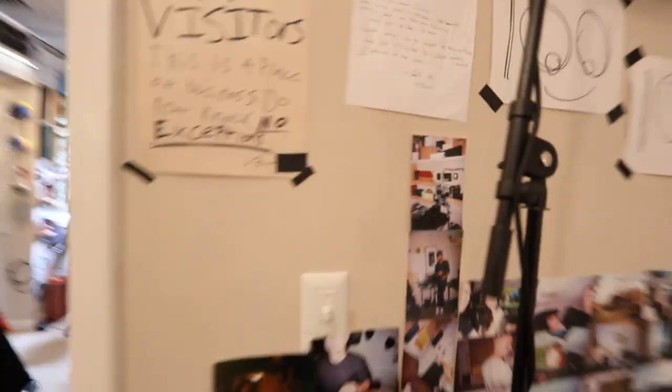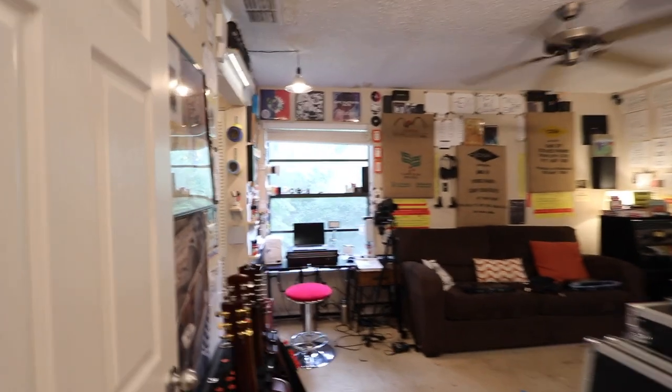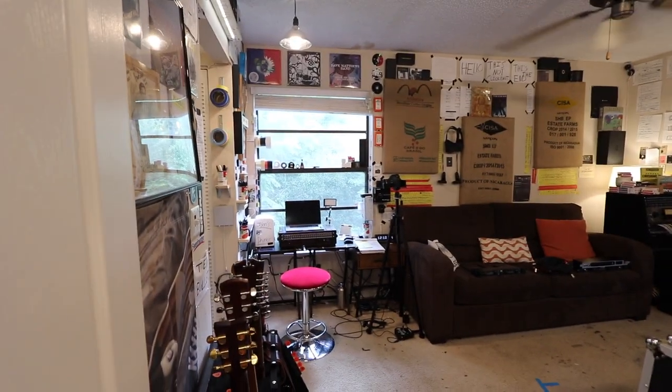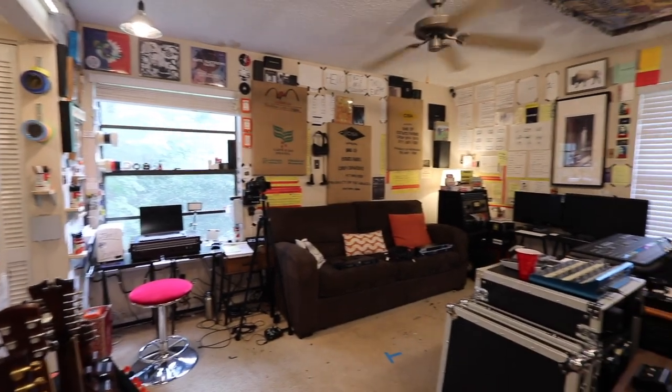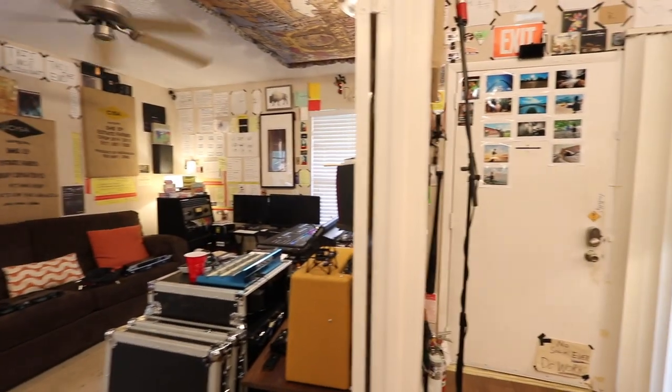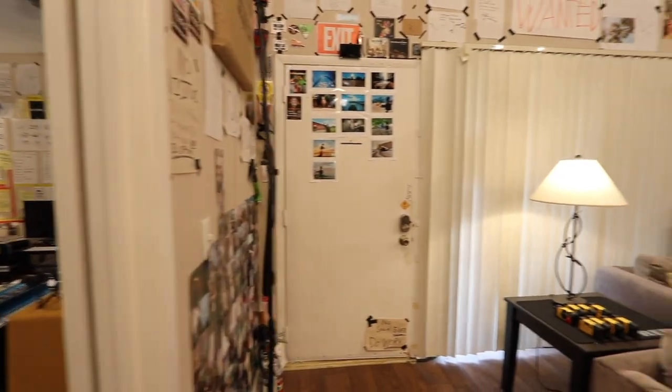Hope you guys like the studio tour — it's a little different than I'm used to being in front of the camera, but it's nice to do a voiceover. This is the studio and I'll see you guys very very soon, thank you guys.